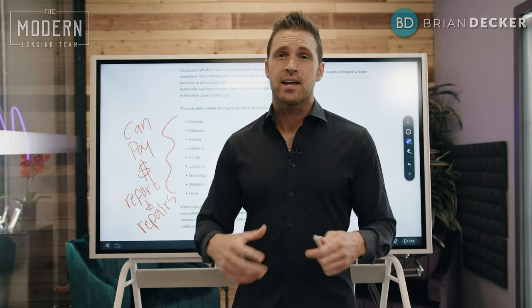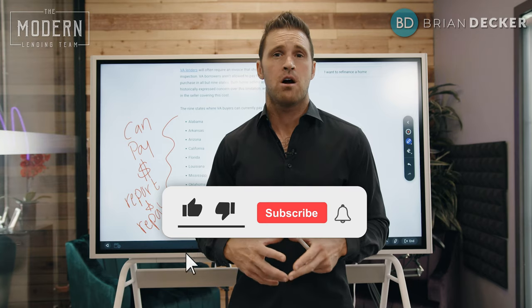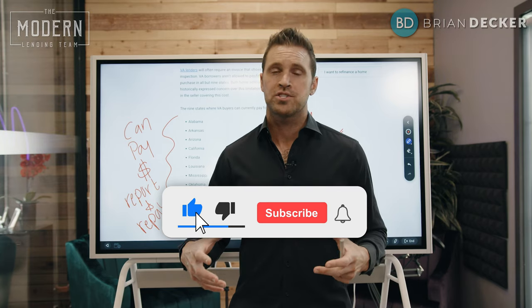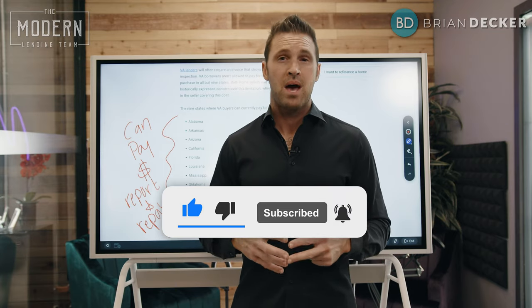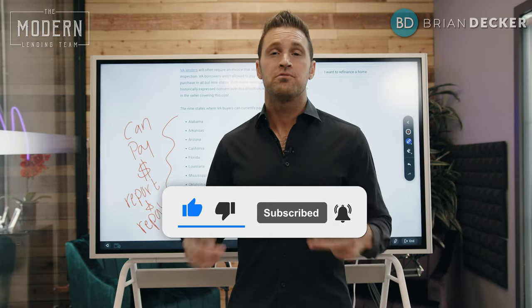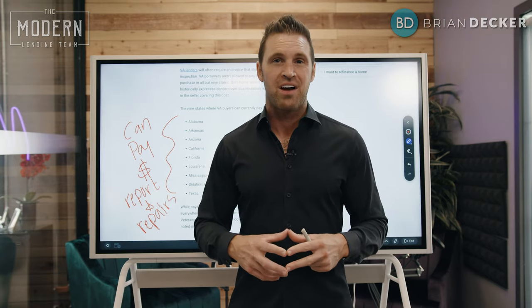If you like more content like this, please like the video — it really helps out our channel. Drop a comment below; I'm happy to answer your questions about this termite subject or any termite repair topics. Make sure to click the bell and get notified of all our new videos after you've clicked the subscribe button.